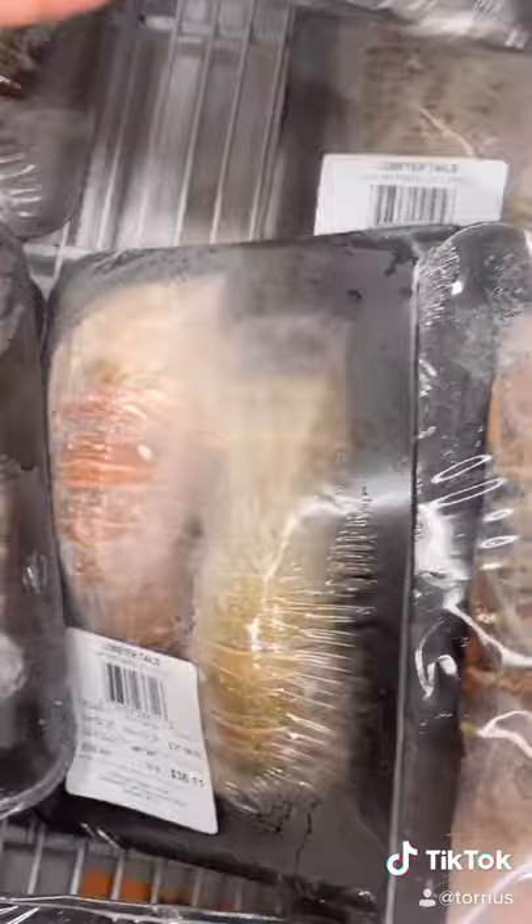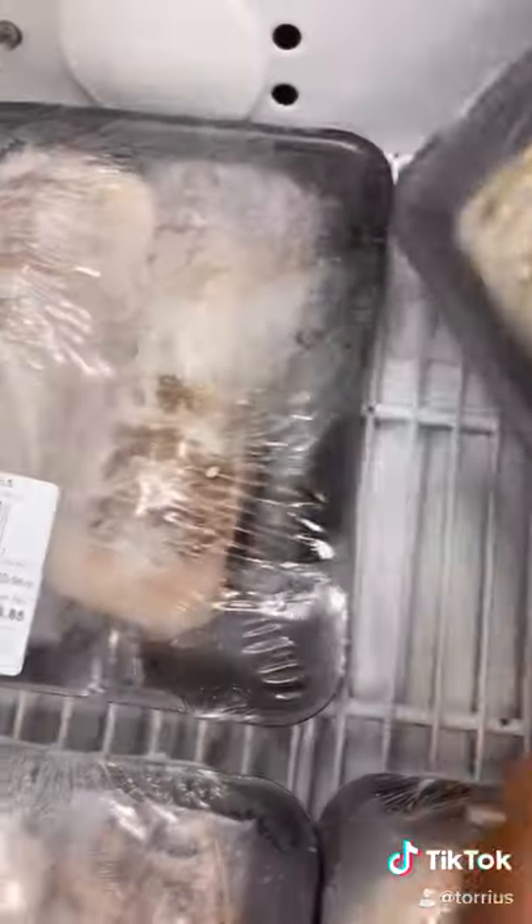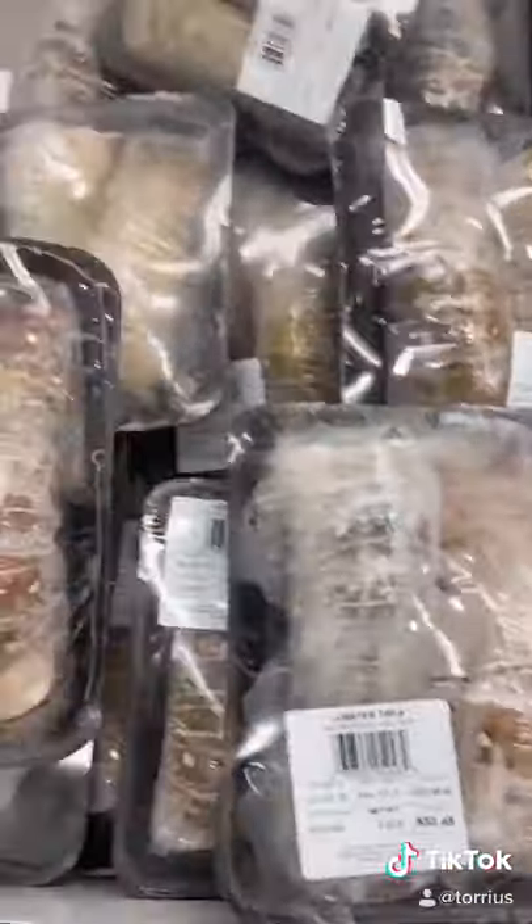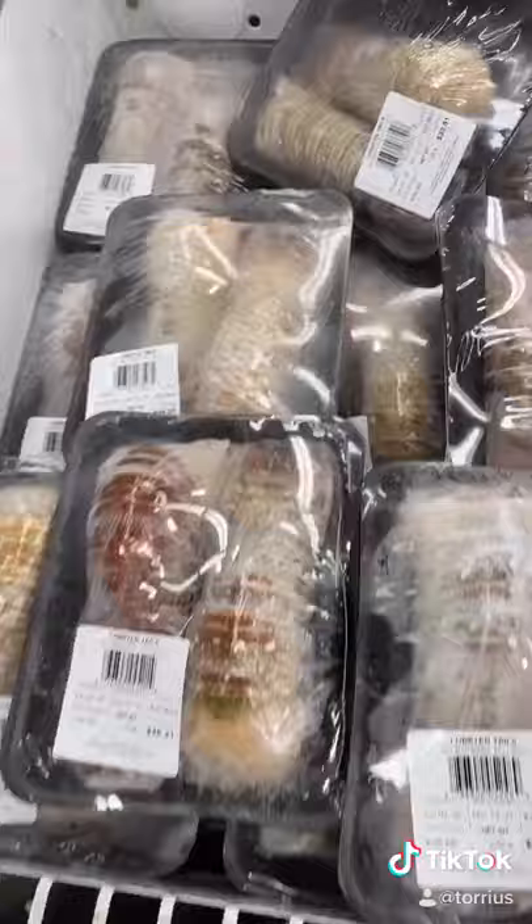That's pretty much it. But if you are looking for a lobster that has a sweeter flavor, you always want to go with a Maine lobster — a lobster that lived in colder waters. They are always sweeter than the ones found in warmer waters. The ones in warmer waters are not as sweet as a Maine lobster.